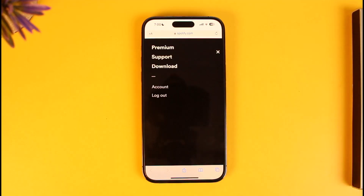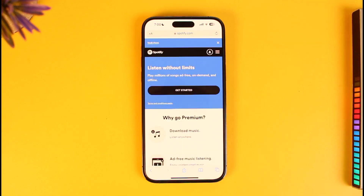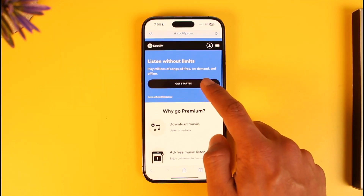Then just tap on the three-lines icon from the top right-hand side. If you are still on the free version you'll find the option called Premium. To upgrade to Premium just tap on that option. When you tap on Premium you'll be able to see all the features of Premium, so just tap on the option called Get Started.